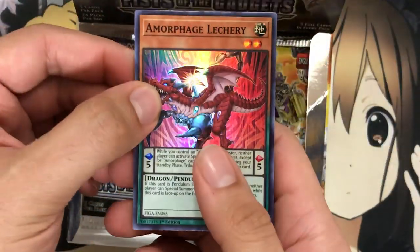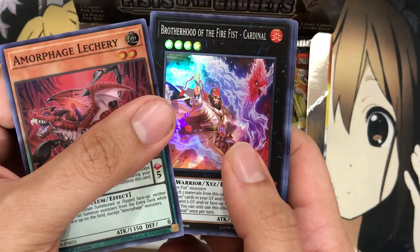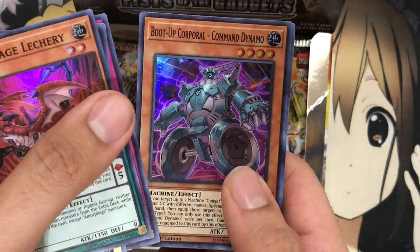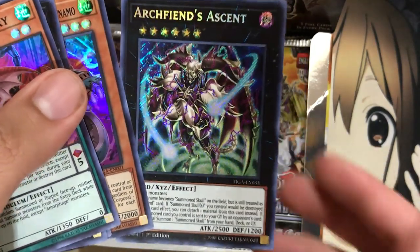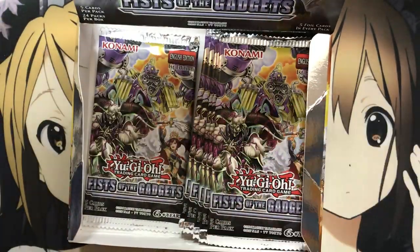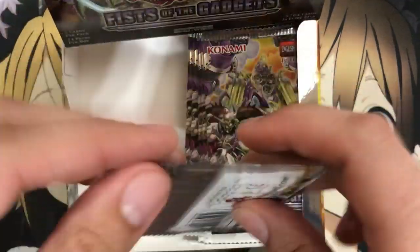There's also one other Cybers card that was short printed in this set — I would say it's expensive, it's a secret rare. Hopefully we can pull one of those. A Morphage Lechery again, Sub-Terror Final Battle as a super rare — love that. Another Boot Up Corporal Command Dynamo. And we've got Archfiend's Ascent — we got the Exceed, Synchro, and Fusion pulled of this card. Very nice. I definitely want to look into building a deck for the Arch Fiends. Cybers will come first, then Fire Fists, and then Arch Fiends.